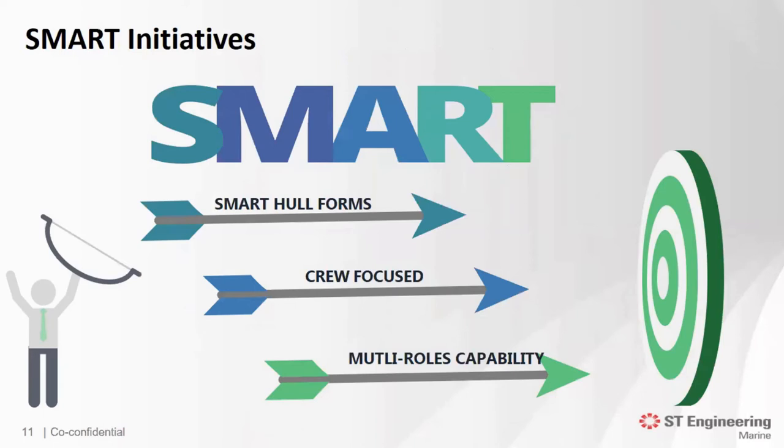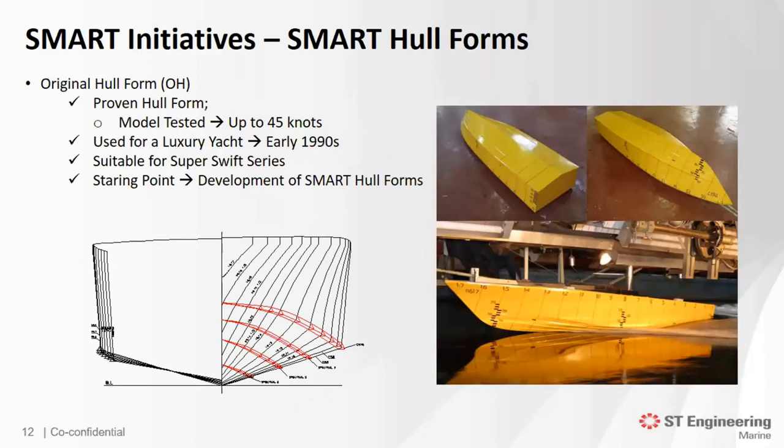How was it done? ST Engineering developed the following smart initiatives to overcome conventional design problems: smart hull forms, crew focus, and multi-role capability. Smart hull forms: the starting point for the development of several smart hull forms was based on the well-proven 17m planing hull, which was used for a yacht back in the early 90s. She was well-tested and proven in model tests and sea trials. Her performance was deemed satisfactory and would serve as an excellent platform to begin our smart hull form development.